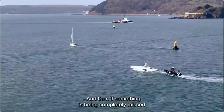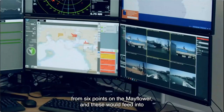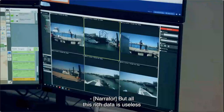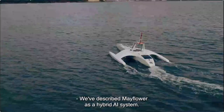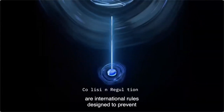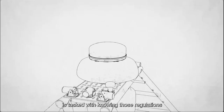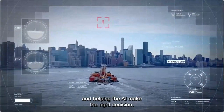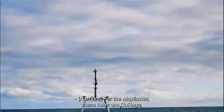When Mayflower is underway, it constantly analyzes data from radar, AIS — the international tracker showing location and planned route of almost every ship at sea — and camera vision. If something is missed by all three systems, the power vision system provides backup. All this rich data is processed by a hybrid AI system combining machine learning, deep learning, and a deterministic rule set using ODM for COLREGS — the international collision regulations designed to prevent accidents at sea.